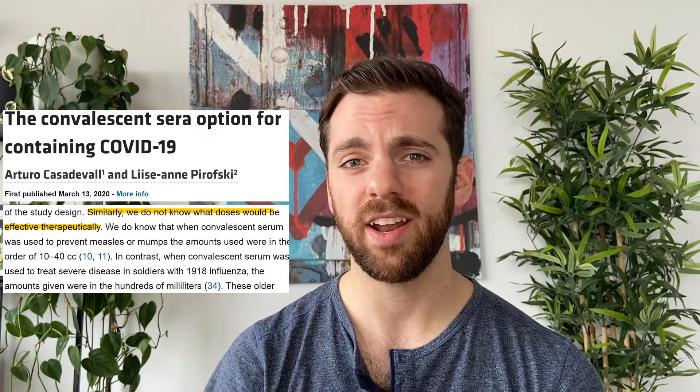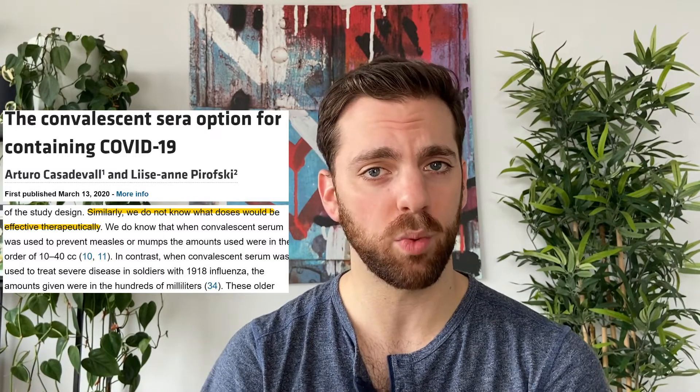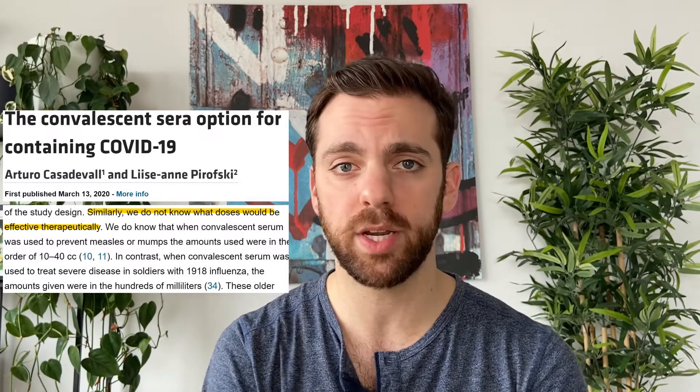We could take a part of the blood of a recently recovered patient called the convalescent serum that has high levels of antibody in it and transfuse that into the blood of a recently sick patient. In this way, the sick patient does not need to create their own antibodies, but will get them all from the donor and get a head start in the war against the virus. Although this therapy is really cool, there are a couple of drawbacks. First, it could take quite a lot of convalescent antibody serum to treat someone.